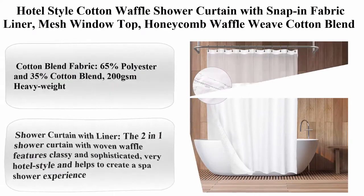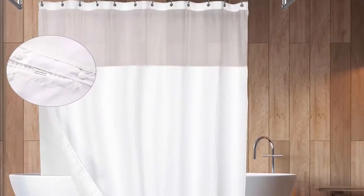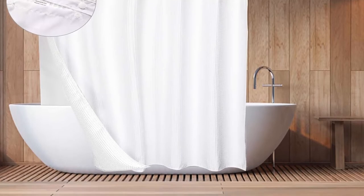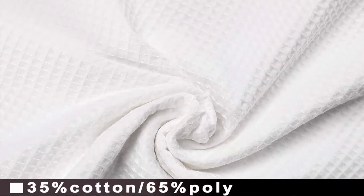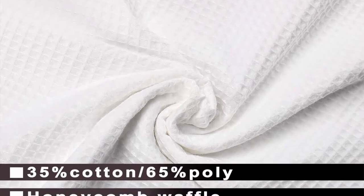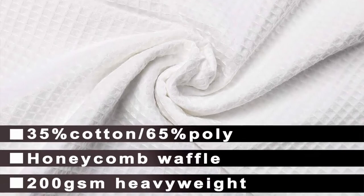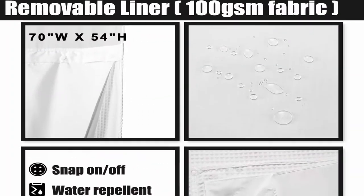Hotel Style Cotton Waffle Shower Curtain with snap-in fabric liner, mesh window top, honeycomb waffle weave cotton blend fabric, washable, white, 71 x 72 inches. About this item: Cotton blend fabric — 65% polyester and 35% cotton blend, 200 GSM heavy weight shower curtain with liner. The two-in-one shower curtain with woven waffle features a classy and sophisticated, very hotel style design and helps to create a spa shower experience.